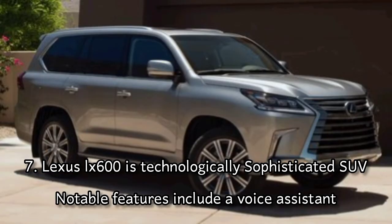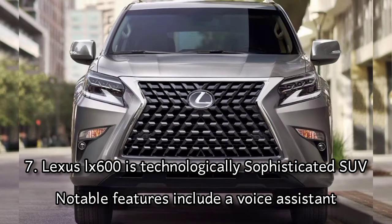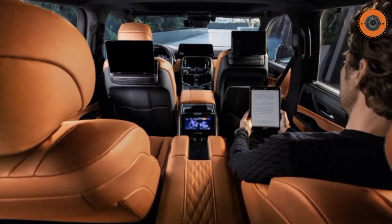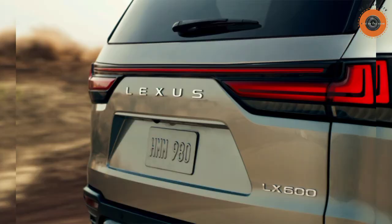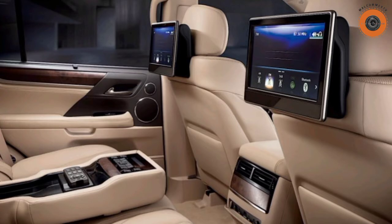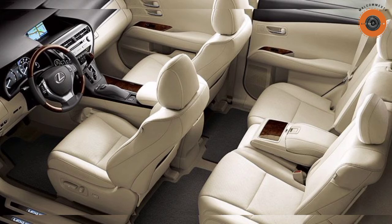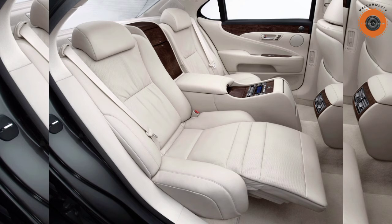Notable technology features inside include a voice assistant, cloud-based connectivity, a new navigation system, and over-the-air updates. Buyers of the 2022 Lexus LX 600 will have five different trim choices: the Standard, the Premium, the Lexus, the Executive, and the Ultra Luxury.